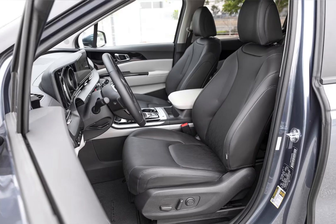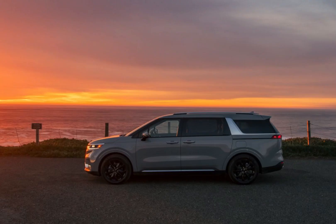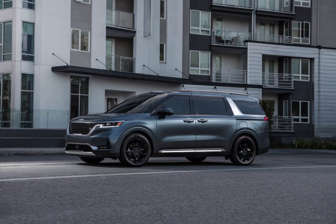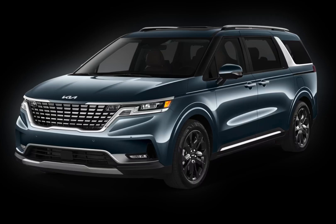One of the coolest features of the Carnival is the dual sunroof. It's a massive sunroof that stretches over both the first and second rows, and it really opens up the cabin. The Carnival is also packed with technology. The infotainment system is easy to use, and it comes with Apple CarPlay and Android Auto. There's also a built-in navigation system, a rear-view camera, and a surround-view camera system.